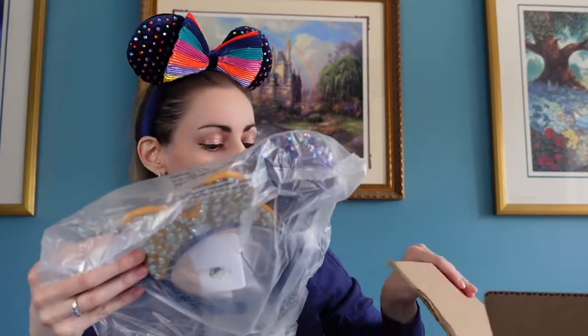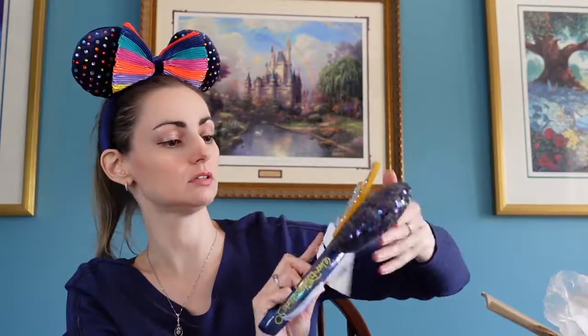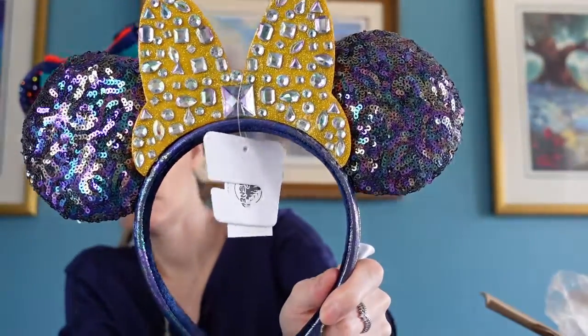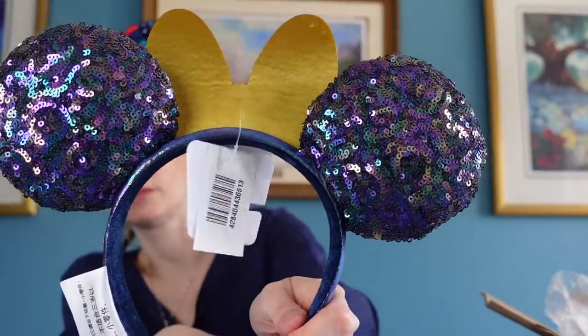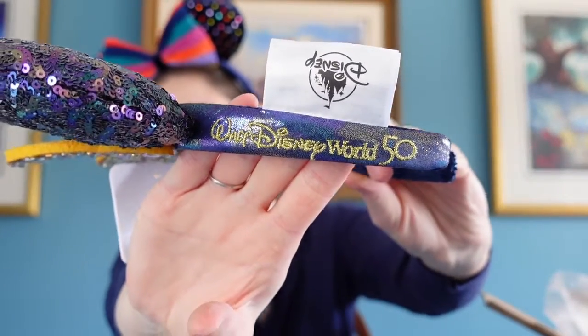This is what I ordered. For the 50th anniversary they came out with special edition ears. If you go to ShopDisney.com you can see all the 50th anniversary stuff they have. These are the ears that I got — here is the back. These are a little bit more than normal; usually they are $29.99 and these were $34.99 because they are special. It says Walt Disney World 50th on the side.